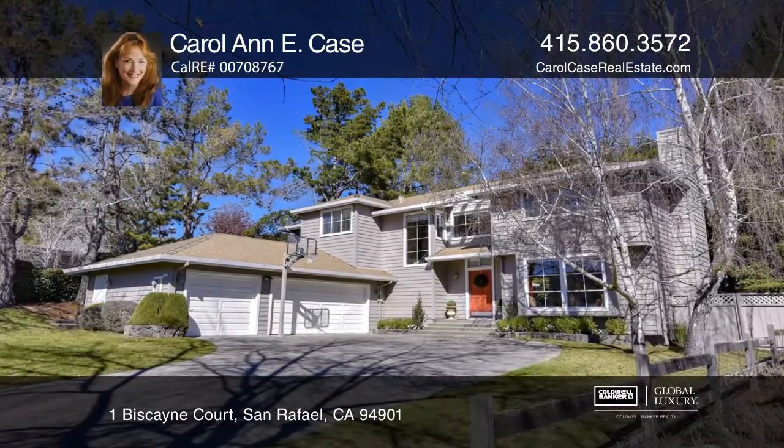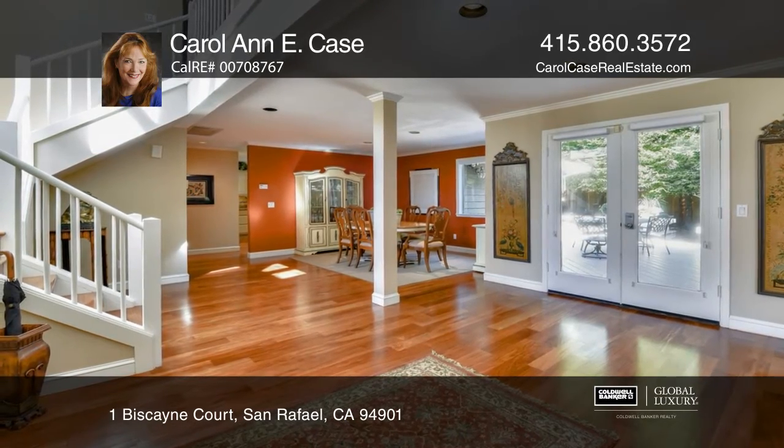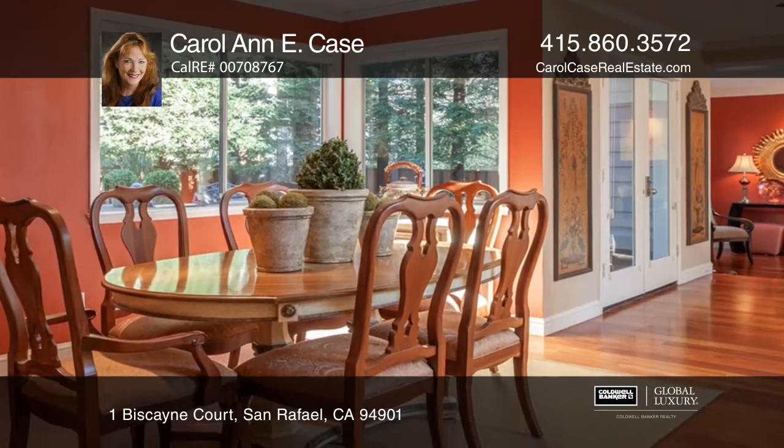This stylish home will embrace you! The striking foyer with French doors leads to the open backyard. There are designer touches throughout with gleaming mahogany floors.